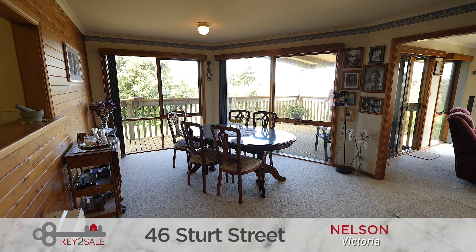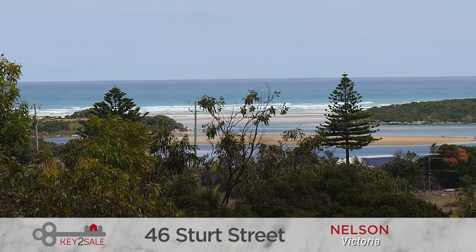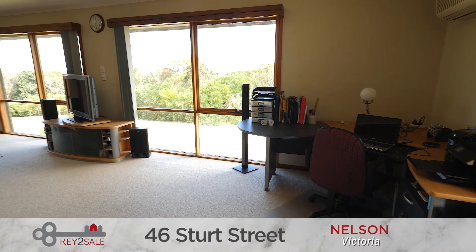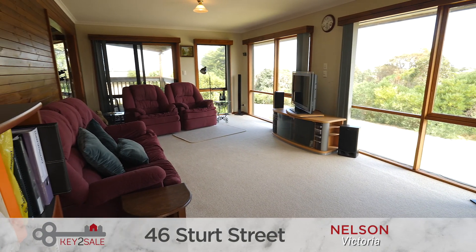The large windows frame the outstanding estuary, river, ocean and bushland views. The spacious interior offers enough accommodation to house a family but is low maintenance enough to also be well suited to couples and retirees.